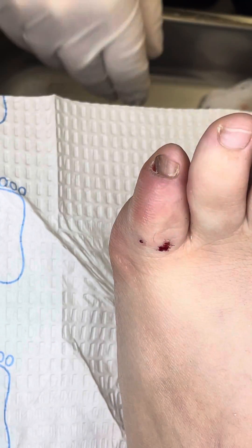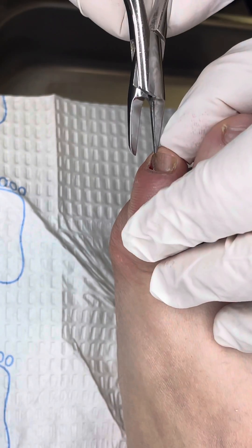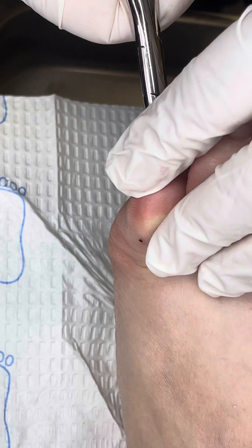Is there any family history of melanoma or any skin cancer? Okay, then you're probably fine. That's something you want to know.